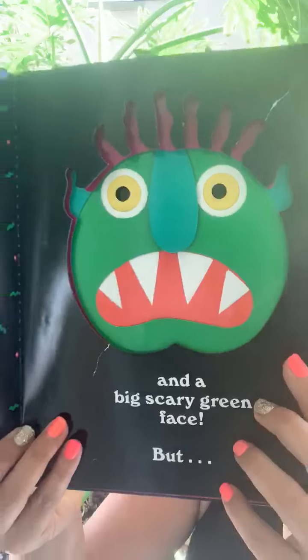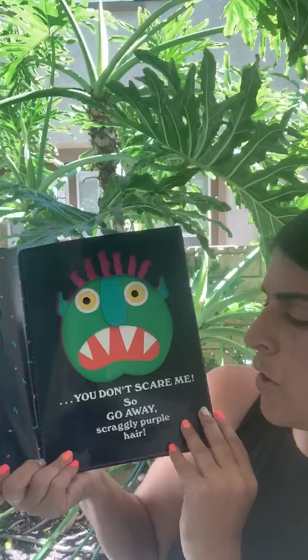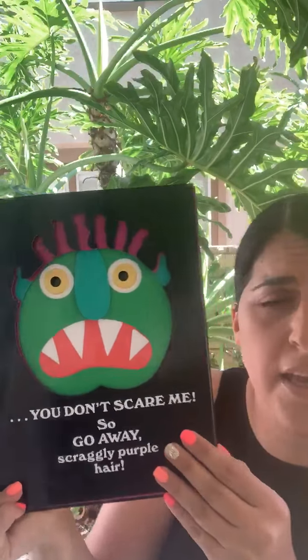But you don't scare me, so go away scraggly purple hair.